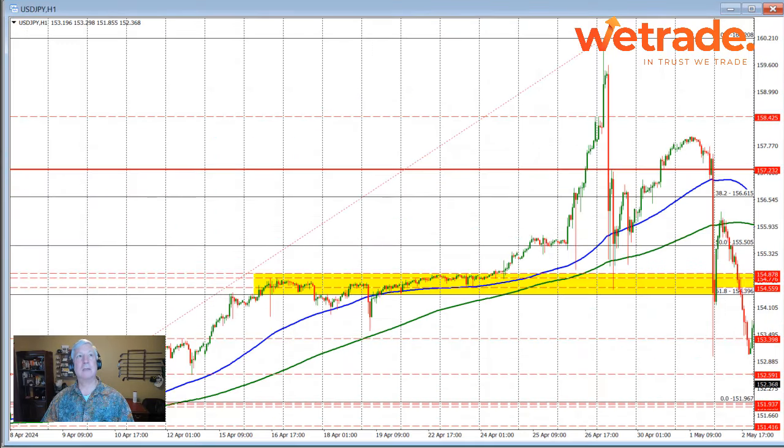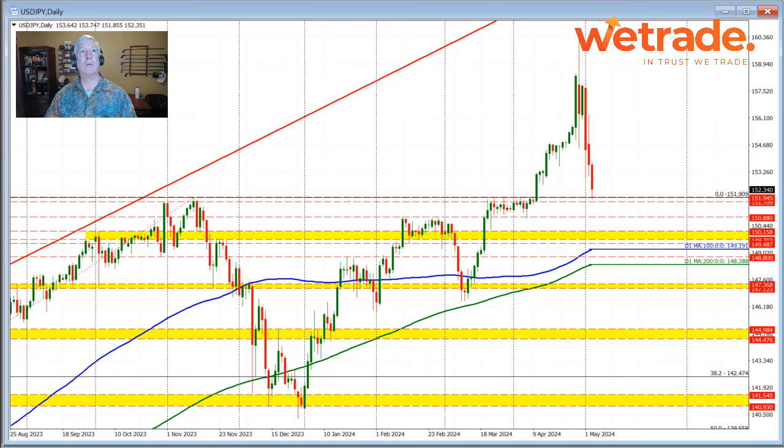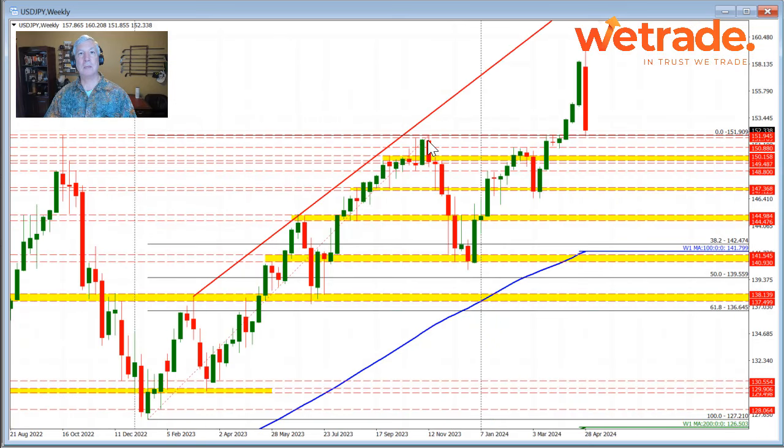Looking at dollar versus yen on the 4-hour chart, the price came down to the area near the 151.90 level — a key level for this pair. Looking at the 4-hour chart, you can see multiple highs came into that area before the pair broke to the upside and ran all the way up to the 160.20 level. Going to the weekly chart and looking back at highs from 2022 and 2023, we had a three-year ceiling near the 151.91 area for this currency pair.